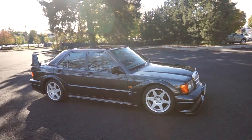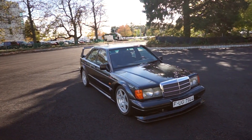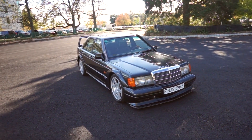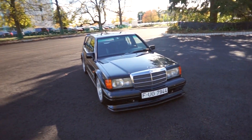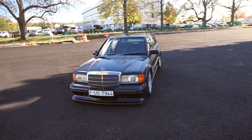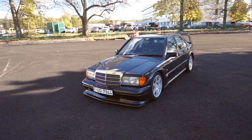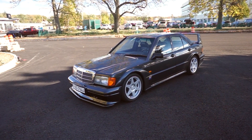You know what year this is? I think it's a 1990 maybe — Mercedes 190E Evo 2. Six-cylinder inspired from race cars, DTM inspired.